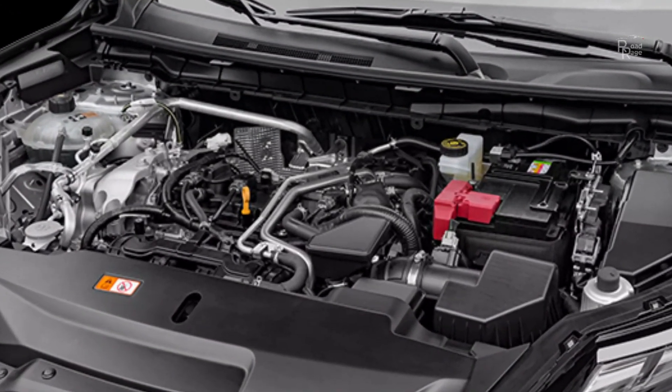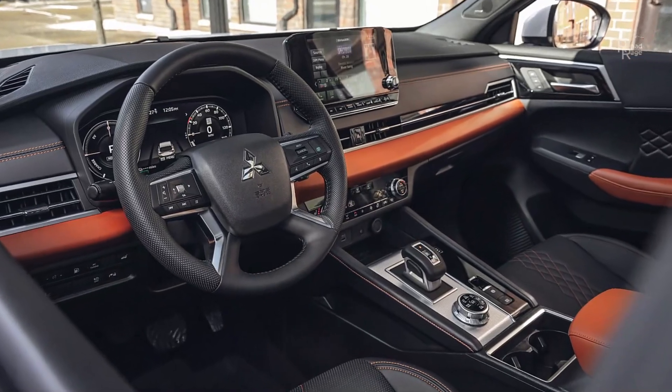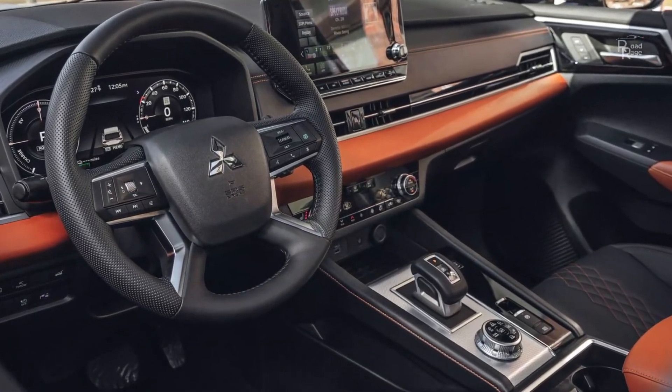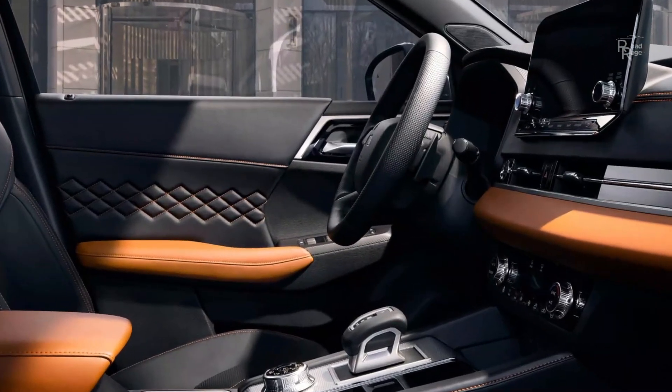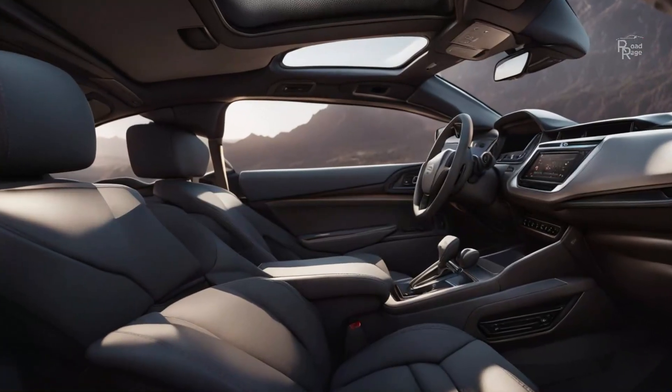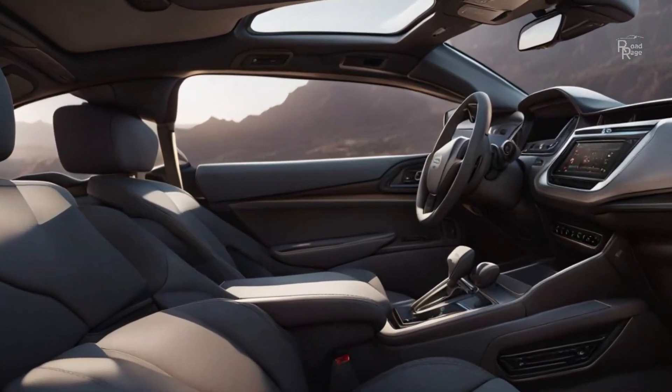Rumors about a potential 286-horsepower Ralliart performance variant of the Outlander could make for an exciting option, although Mitsubishi hasn't confirmed that model at this time. A two-year free scheduled maintenance plan is now standard on all Mitsubishi models.